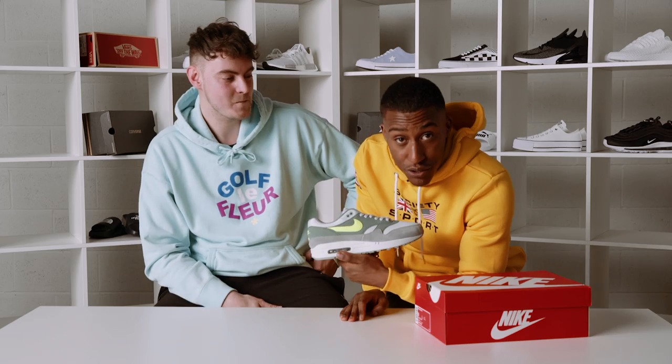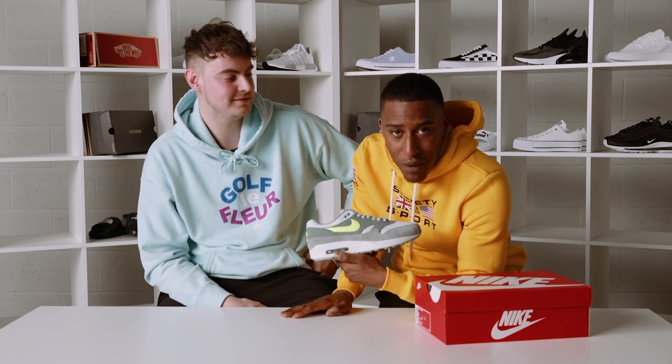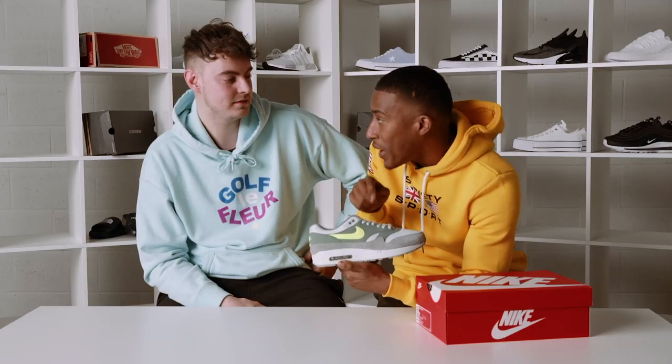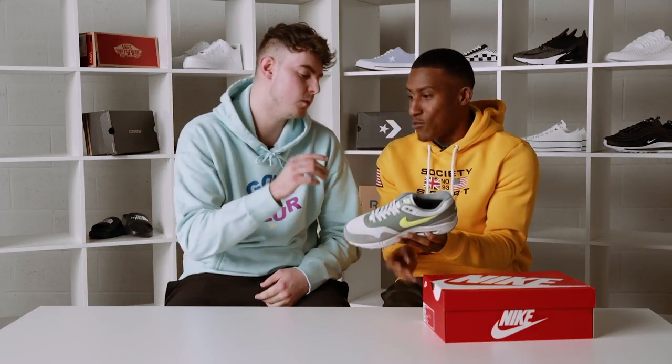Talk to me about this shoe — what do you know about it? I knew that was coming! I'll tell you something about this shoe: this is a bad boy shoe. I'm not gonna give you history lessons about runners and bubbles. I've got loads of colours of these. Wear these with ripped jeans, wear these with a tracksuit — you're good to go.